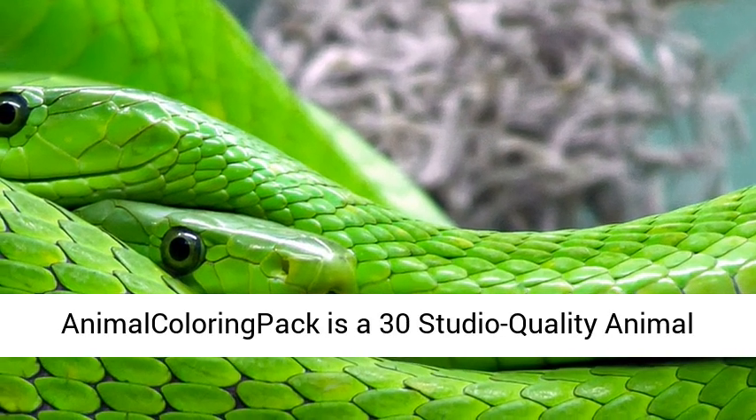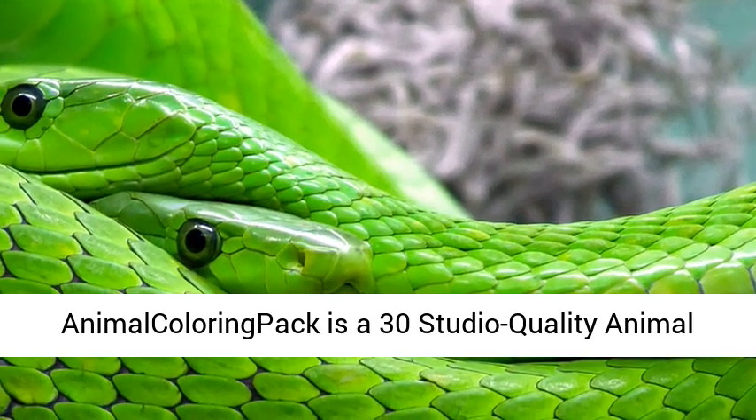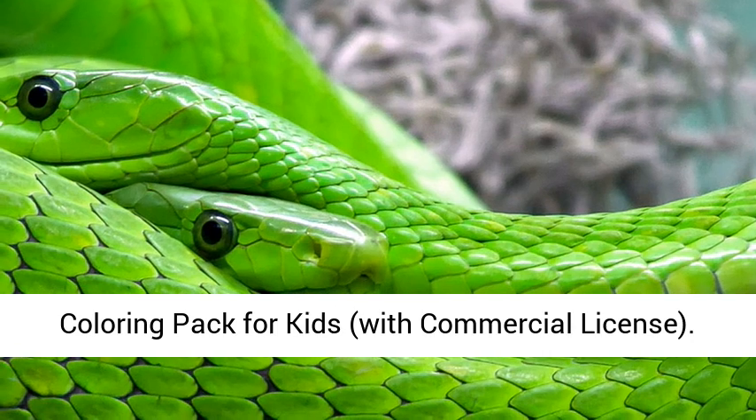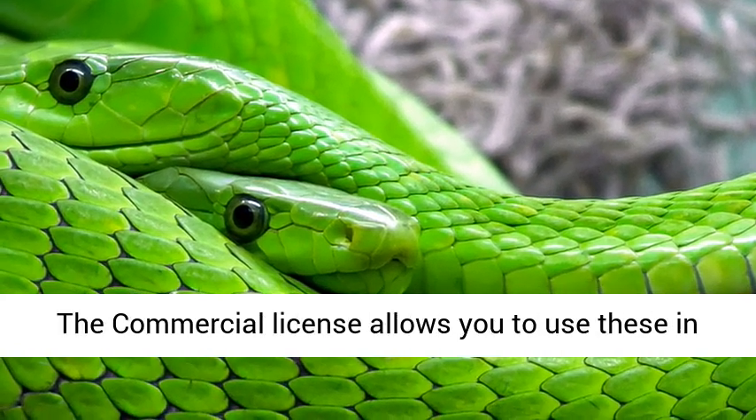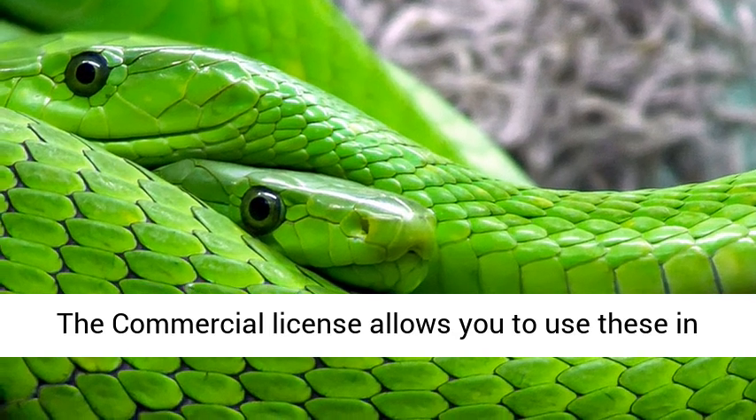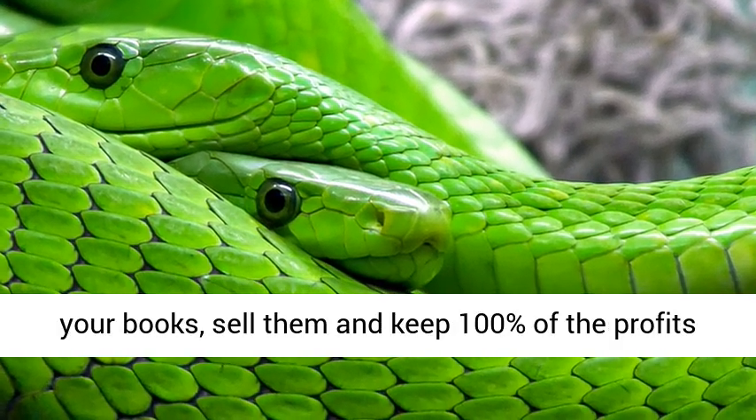Animal Coloring Pack is a 30 Studio Quality Animal Coloring Pack for Kids with Commercial License. The Commercial License allows you to use these in your books, sell them, and keep 100% of the profits for yourself.